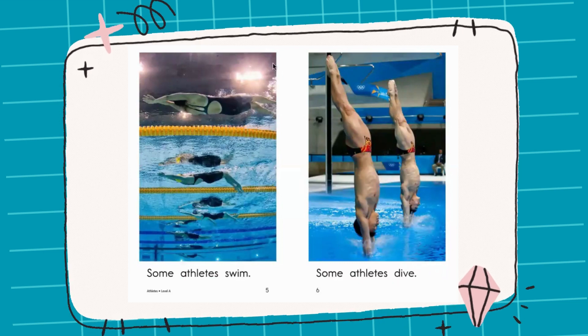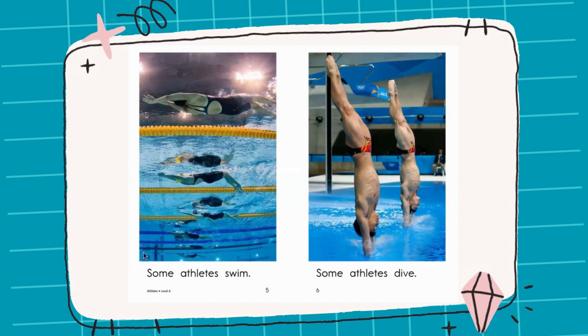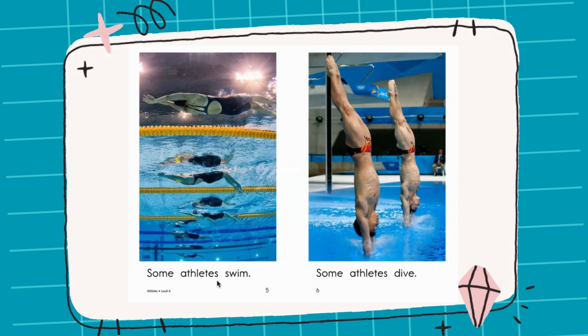Now all of this is happening in the pool. I love swimming — how about you guys? Read with me: Some athletes swim. Some athletes dive.